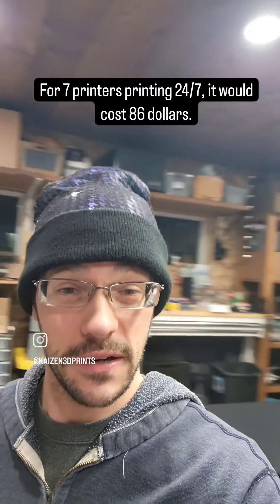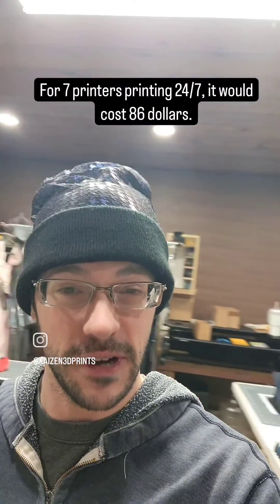So, theoretically, if I had every printer printing every hour of every day for a month, it would cost me $86.